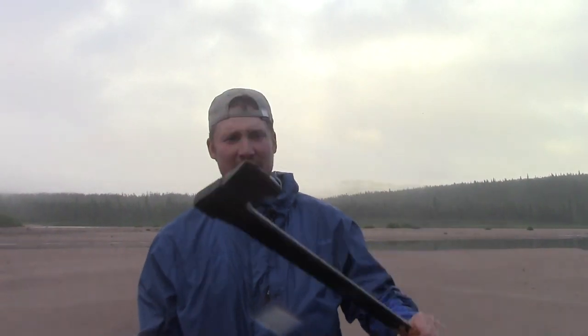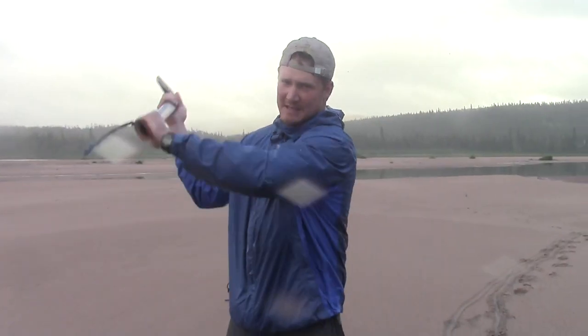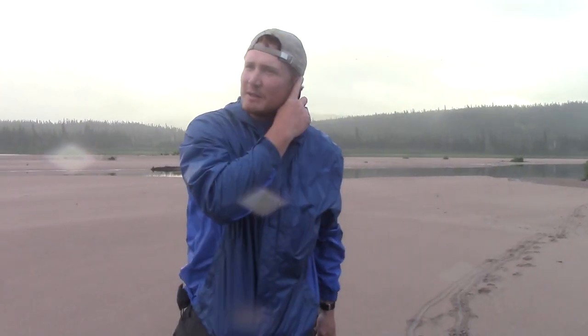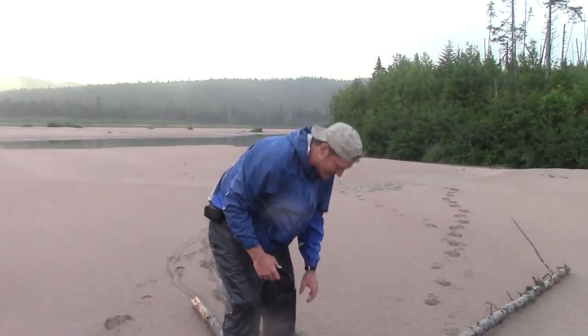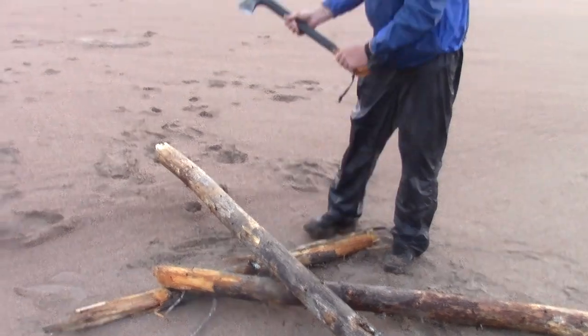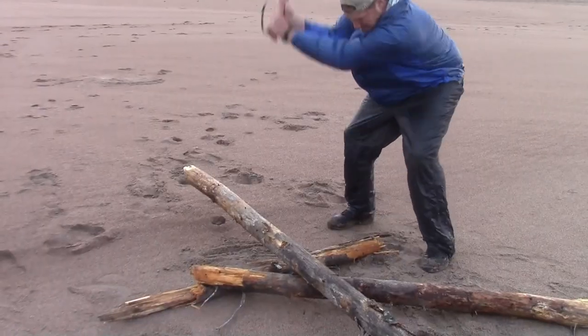One thing that gives you more control with your axe is sliding your hand: start your swing with your hand at the top of the axe and as you bring it down, slide that hand down to the bottom. That gives you a little more accuracy and better control. I'm chopping in sand here, so it's a great idea to put something under your wood — it'll just sink in the sand, and rocks can ruin your axe blade.